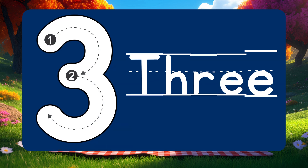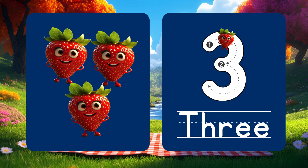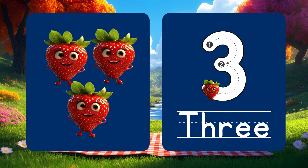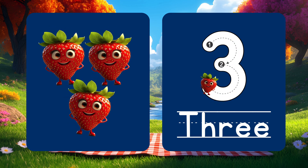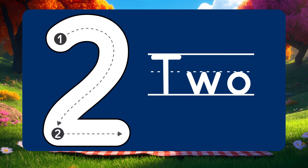Now it's number 3. 3 sweet strawberries all in a row. Count with me: 1, 2, 3!